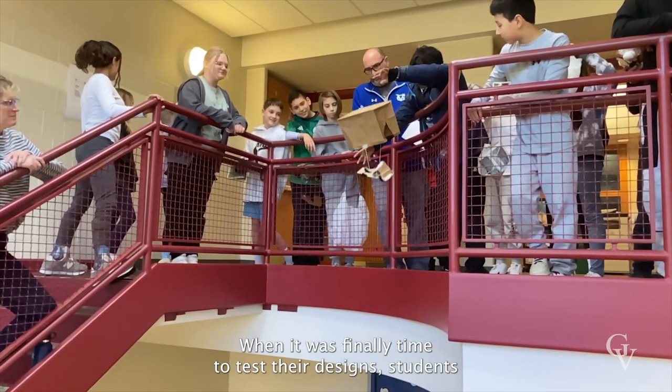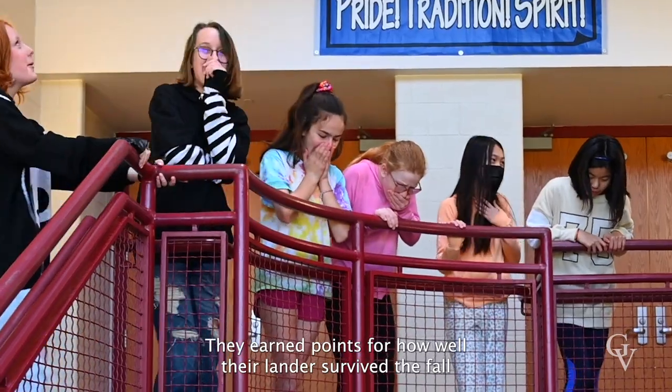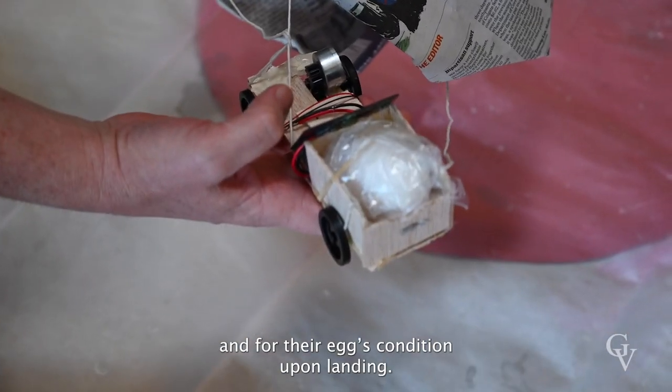When it was finally time to test their designs, students gathered in the central stairwell to launch their rovers for the drop. They earned points for how well their landers survived the fall and for their egg's condition upon landing.